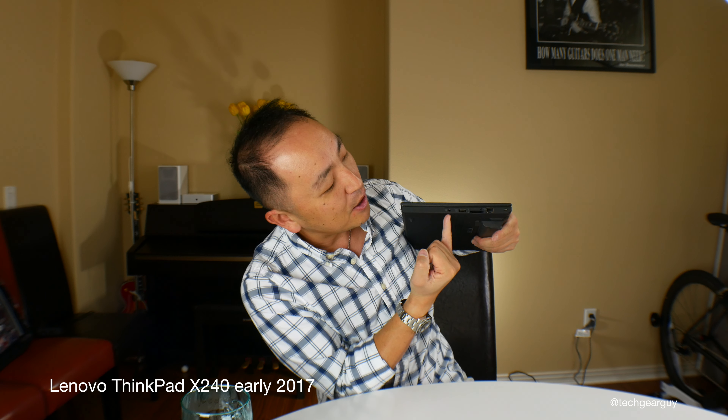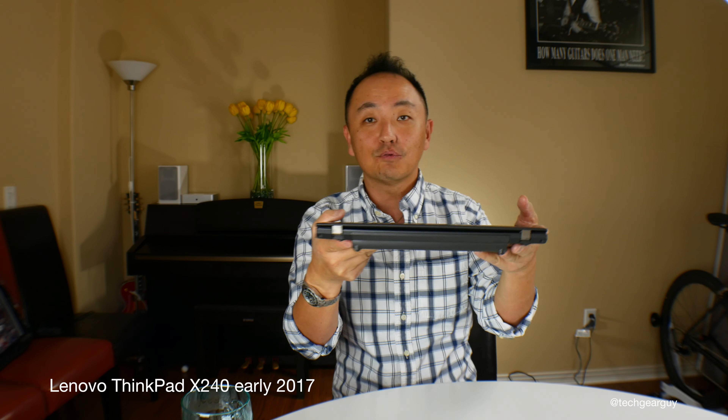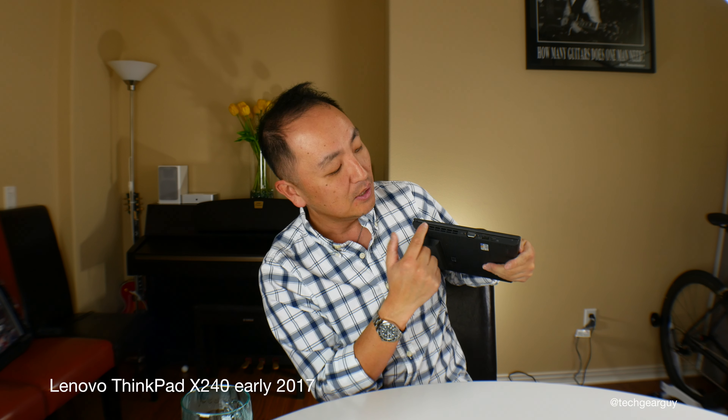Let's take a look at the ports. On the right side you have the audio jack, USB 3.0, SD card slot, Ethernet jack, and Kensington lock. On the rear side there are no ports. On the left-hand side you have the power adapter port, vent, VGA port, another USB 3.0, and a mini DisplayPort.